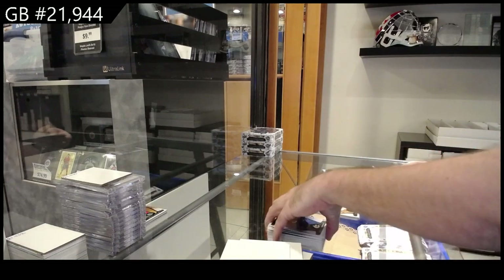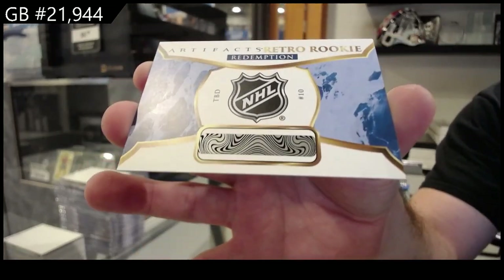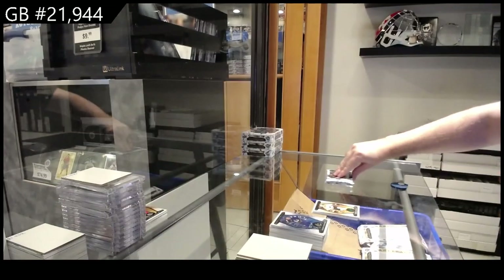We've got a rookie redemption horizontal, number 10 - I've got to figure out who that one is, so I apologize. I'll double check and let you guys know right after unless someone has a list in front of them right now, which I do not.